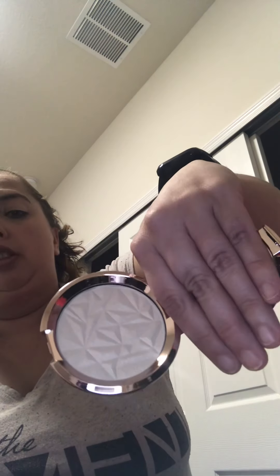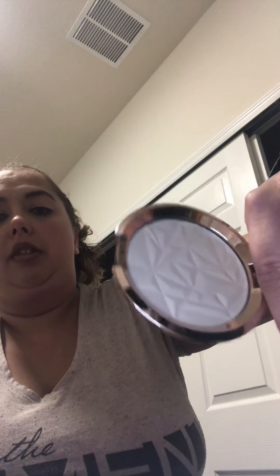Next thing I see here is by Becca — the Shimmering Skin Perfector Pressed Highlighter. It's an award-winning highlighting powder with an ultra-buttery texture that melts into skin for the ultimate high-impact glow, $38. The color is kind of like a sandy, very neutral color for sure, with a mirror, which is always nice.